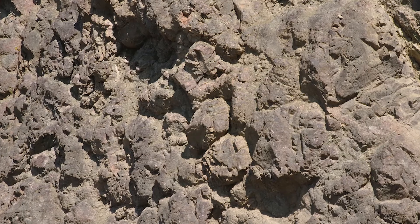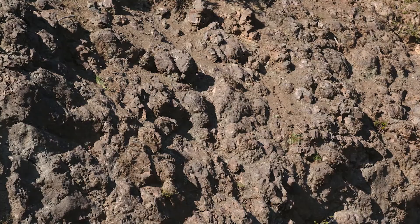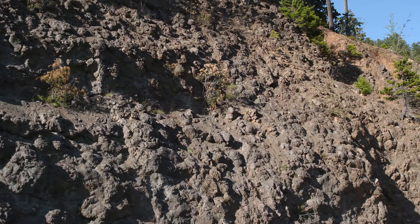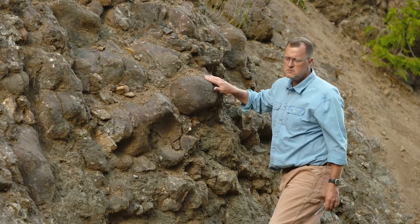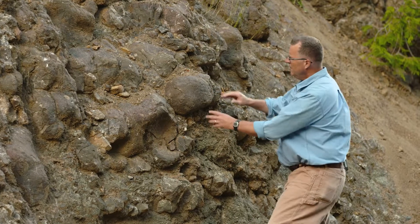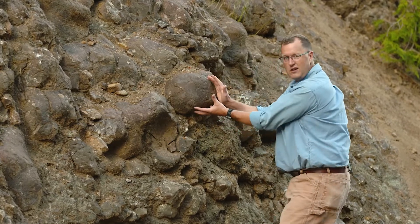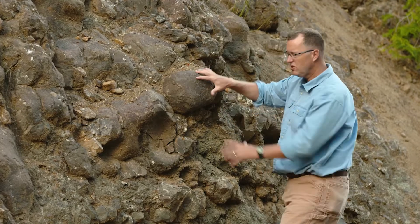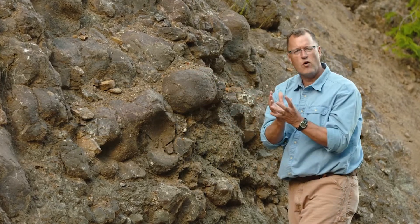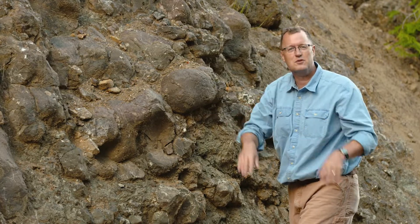Wait a minute — this is basalt. Hurricane Ridge is made out of basalt. These are like the lavas of eastern Washington. But there's a specific difference. This lava is 55 million years old, and much of it is round like this — you see? These are pillow basalts, and pillow basalts are a specific rounded form that develops when lava crackles and flows out into the Pacific Ocean.